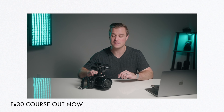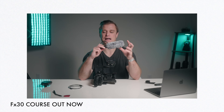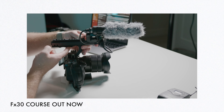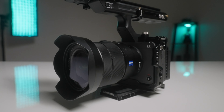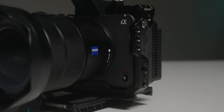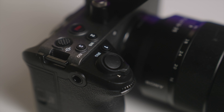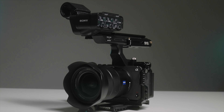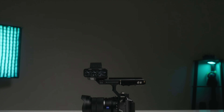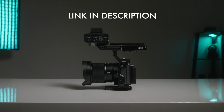The course is called Getting the Most Out of Your FX30 and I've priced it for under $40. In this course, we're going to cover everything from the basics of how to set up your FX30, maximize its image quality, and avoid a few pitfalls. We'll also go over some of the best practices for using the audio top handle. By the end of this course, my goal and promise to you is that you'll feel more comfortable using this camera in fast-paced environments and get the absolute best image possible. You can find the link to it down below in the description.